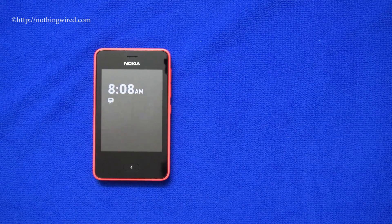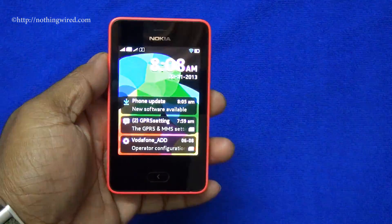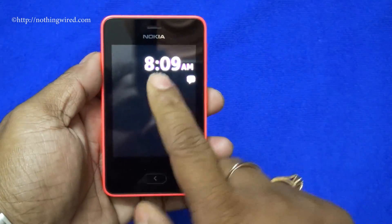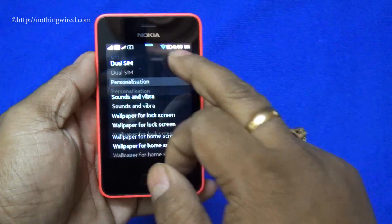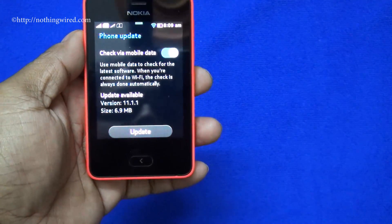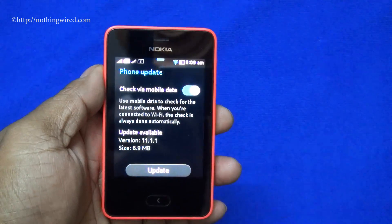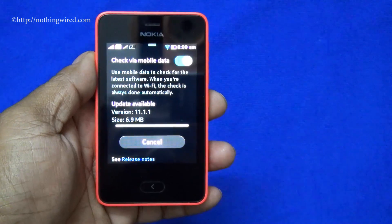WhatsApp will come along with a software update that Nokia has provided for the Asha 501. If you have your Asha 501, you should receive a notification that a new software update is available. Even if you haven't got this message, you can simply go to your main menu, go to Settings, and there will be a phone update button. You can check via mobile data, and if you have Wi-Fi on it will automatically check. Just tap that and it will tell you that an update is available, then you update it.